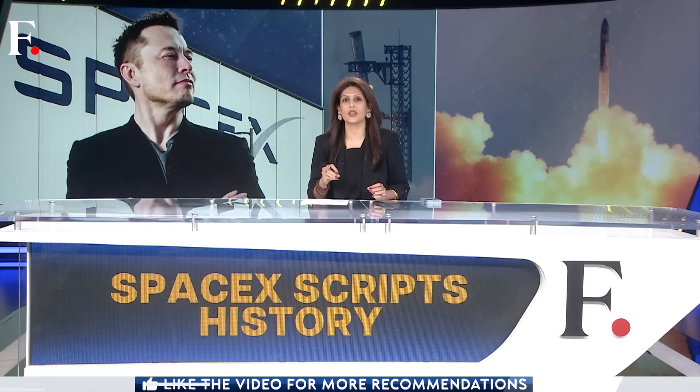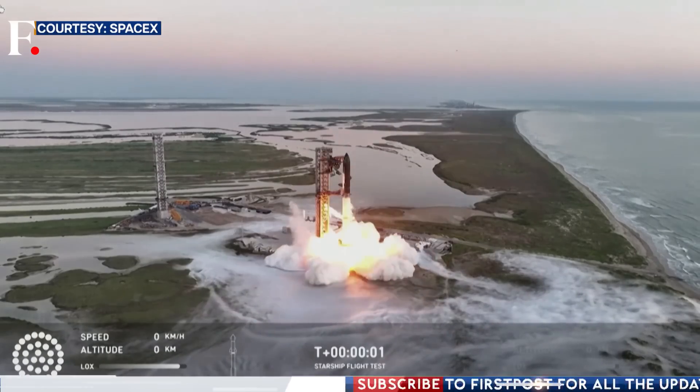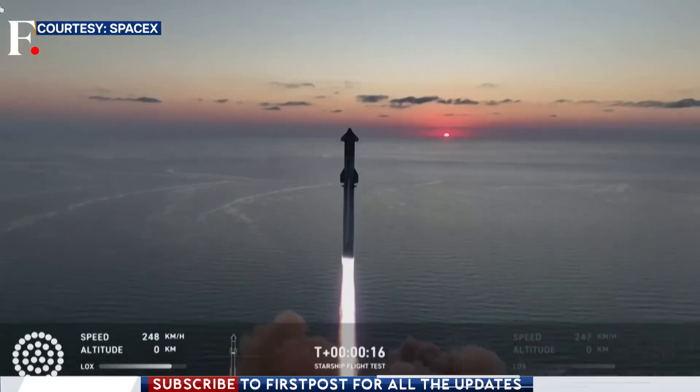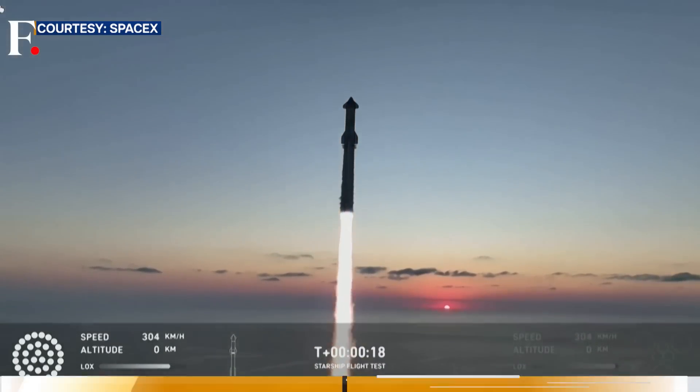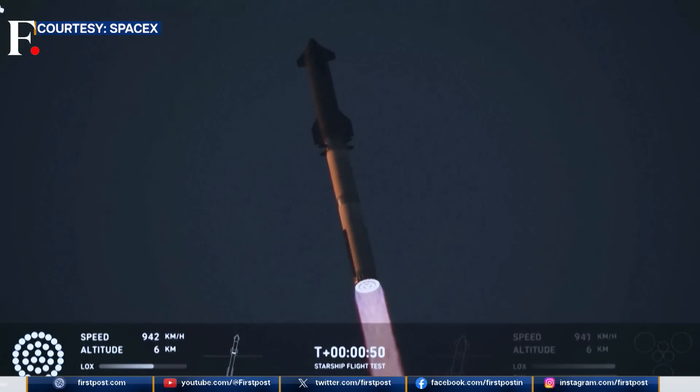It performed a controlled descent, landing into the arms of two huge mechanical chopsticks. In simpler words, SpaceX basically caught its booster. And why is this historic? Because this saves a lot of time and money — they won't have to build a new one to launch the next rocket. This next report tells you why reusable rockets could be the future. It was early morning in south Texas; SpaceX had just completed its fifth test flight, but this wasn't just another launch — it was a leap into uncharted territory.